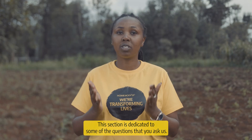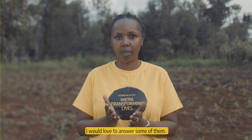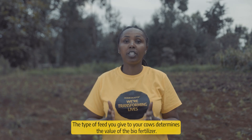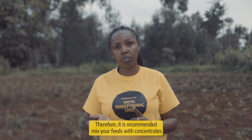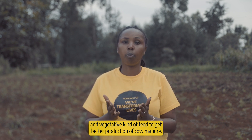This section is dedicated to some of the questions that you ask us. The type of feeds you give to your cows determines the value of the biofertilizer. Therefore, it is recommended to mix your feed with concentrates and vegetative kinds of feed to get better production of cow manure.